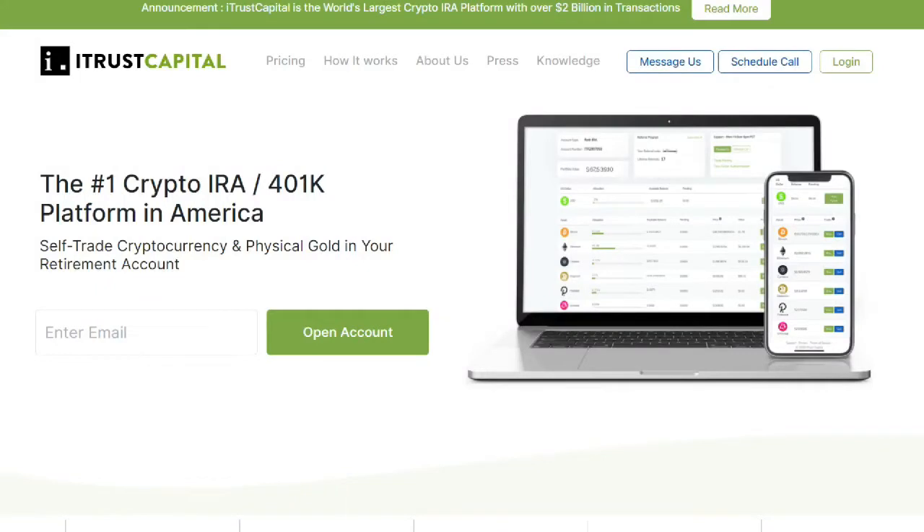Before we move any further, a word from our sponsor. Dear viewers and subscribers from the US: have you ever wondered how you can make tax-free crypto trades in a fully legal manner? Then iTrust is here for you.